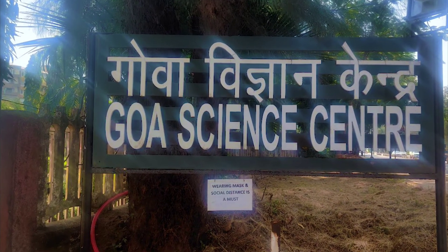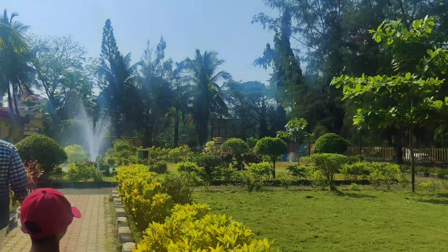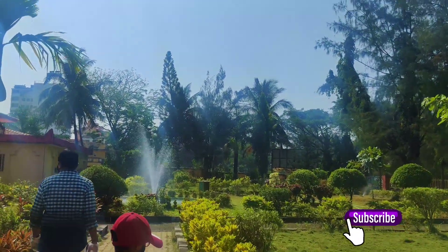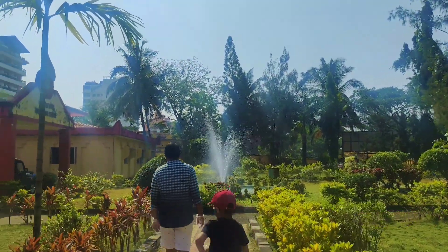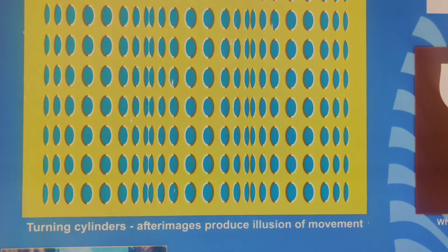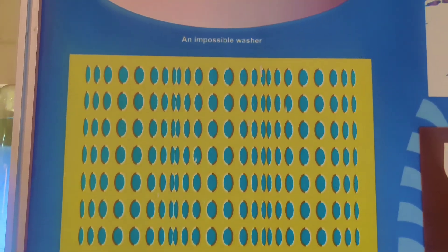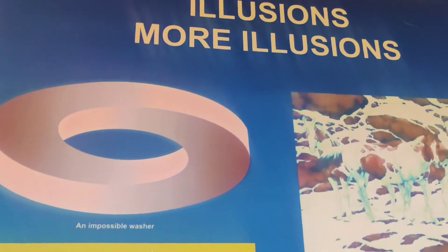Hi friends, we are back with our next vlog. Today we are at Goa Science Centre and Planetarium, which houses a planetarium, a theatre for 3D shows and several scientific exhibits. It is located right opposite to the Miramar beach and just 5 km away from the Panjim city.